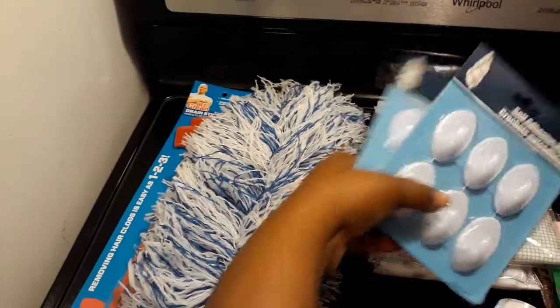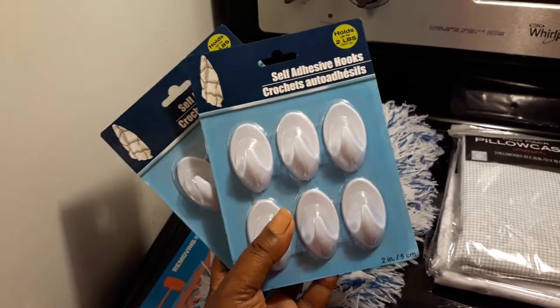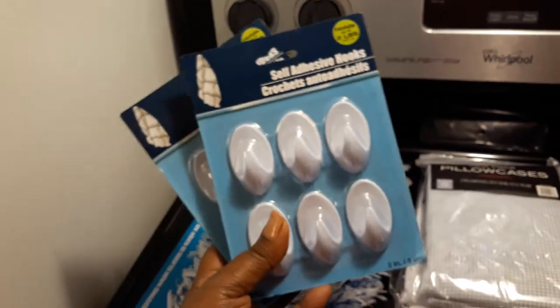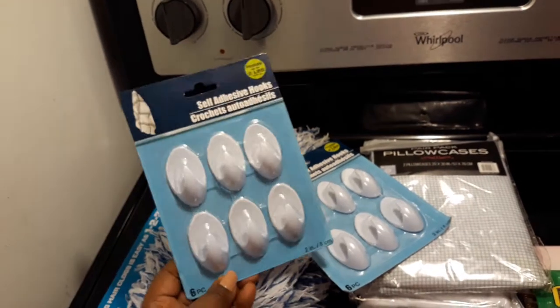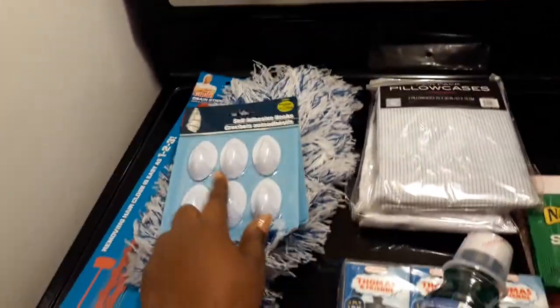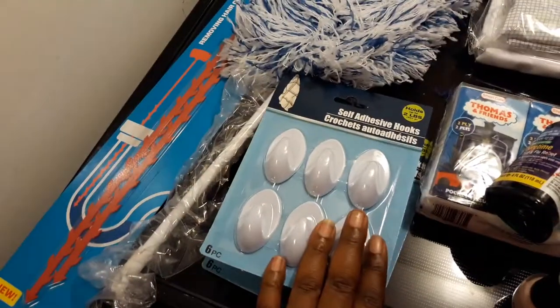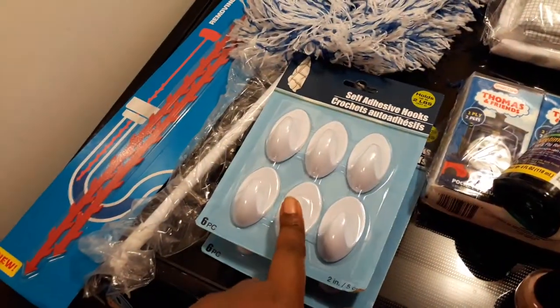Another thing I love that Dollar Tree has right now is the Hold Up two-pound self-adhesive hooks. They come six in a pack, so I definitely got two. I can't wait to try these — I'm going to put some in the bathroom under the cabinet and some in the kitchen under the cabinet. These would be a great way to organize things, or if you have a lot of keys you can place them by the door. They had white ones and silver ones but I mainly wanted the white ones.